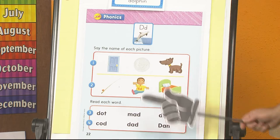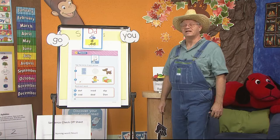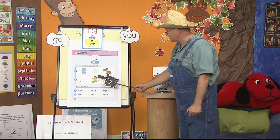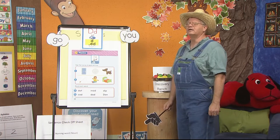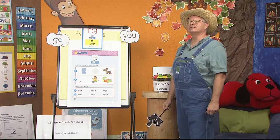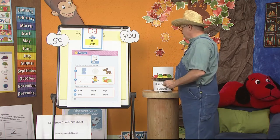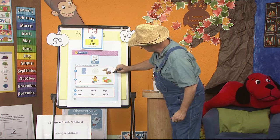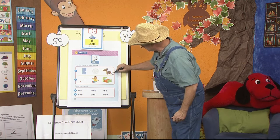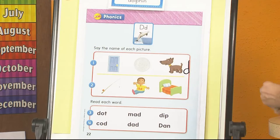Let's look at the next one. Dime — duh. Yes, it has it. Duh is for D. How about this last one right here? Dog — duh. Yes, it does. Duh is for D. So I am going to put the lowercase D, because all those started with duh is for D.